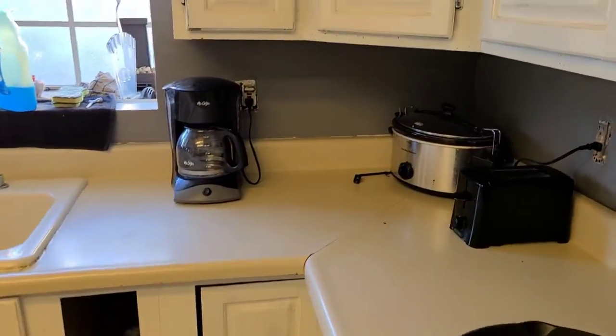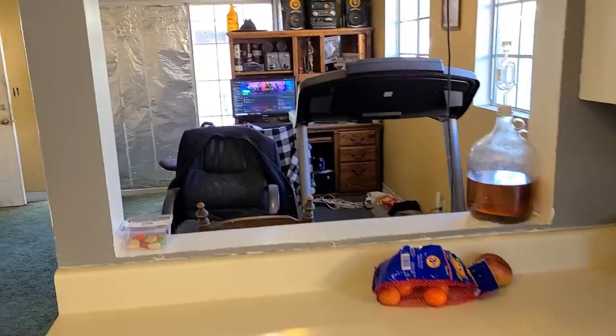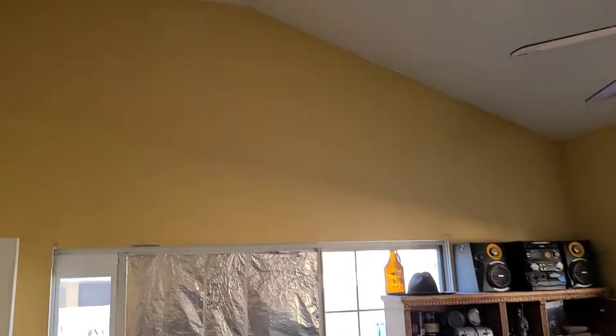Back in the living room — nice fireplace. Of course, need flooring throughout. Here's the kitchen — it's a nice kitchen.